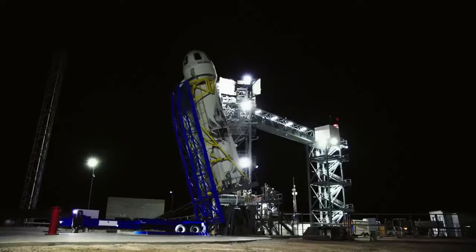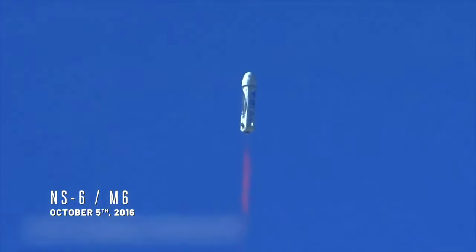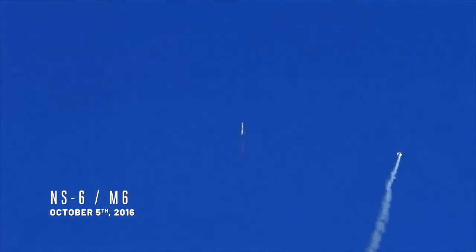The M6 mission was about testing that at its most stressing condition. We ignited the solid rocket motor in flight and showed that we can recover the capsule safely.